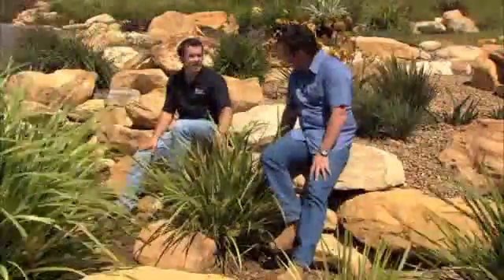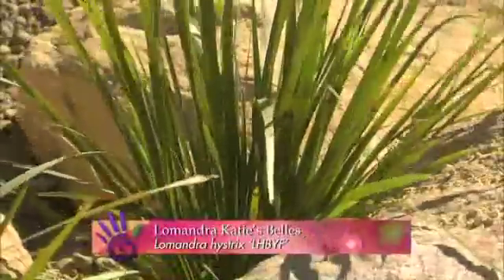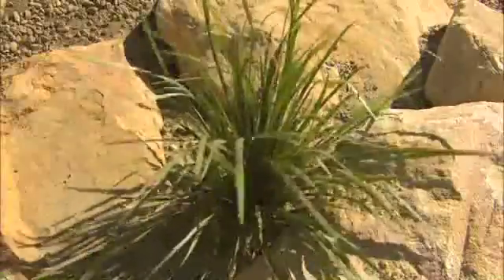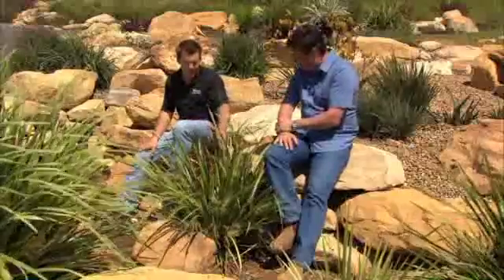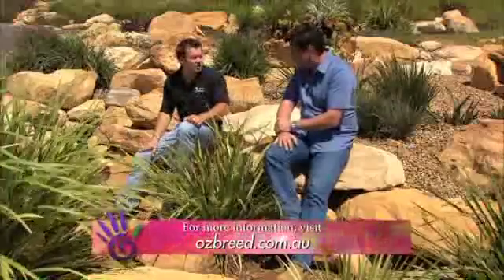This is Lomandra Cadybells. Through spring and autumn you'll get these really nice gold clusters of flowers. It works from the tropics all the way down south, so it's really good right across the country. I've got this at home in my own garden — I'm actually trialling a whole heap of your plants. Osbreed tests plants right across the country to make sure they're performing in all parts before releasing them, so customers get the right information on where they work and where not to use them.